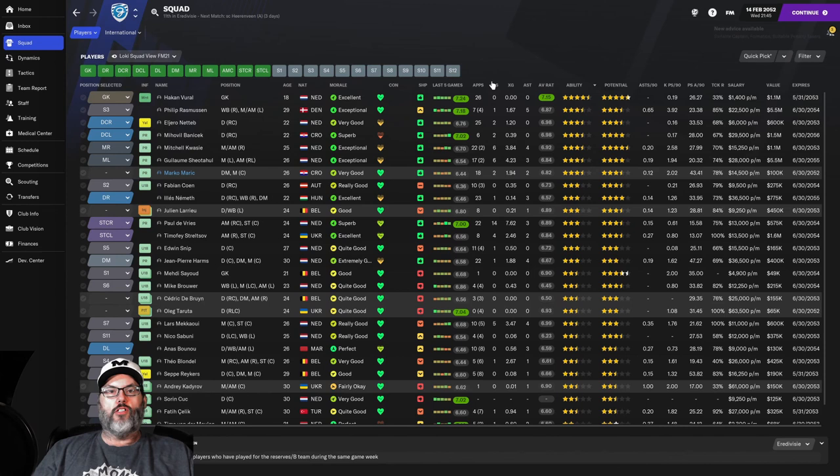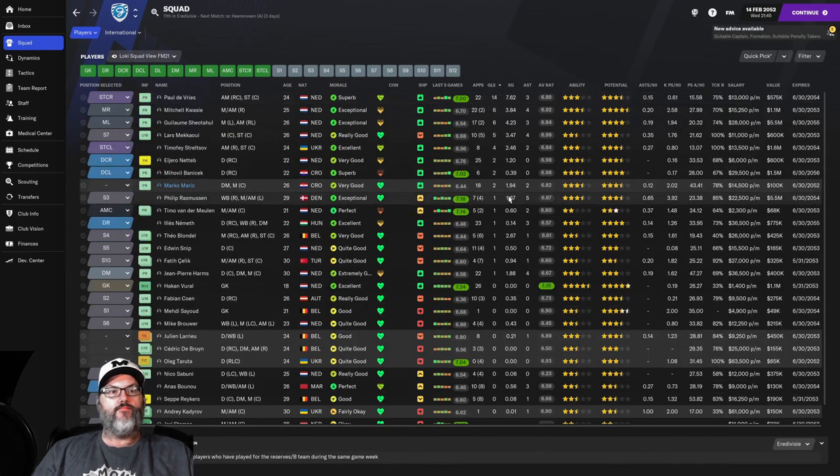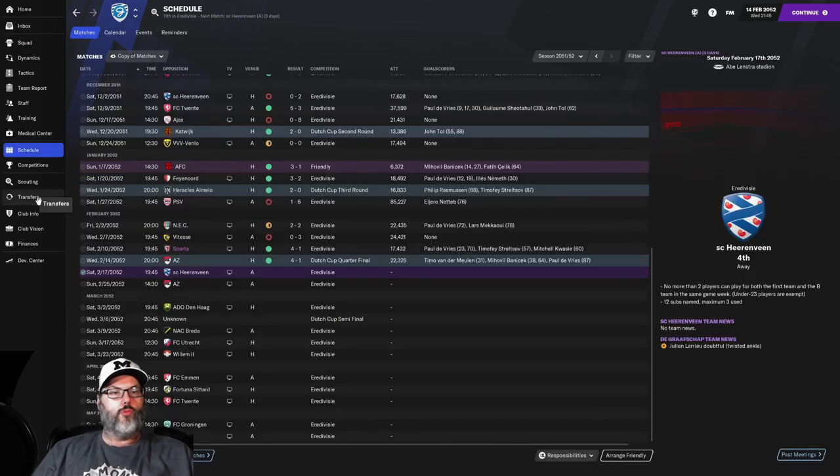Taking a quick look at the squad: DeVries is now sitting at 14 goals in 22 games with three assists. Quasi has six goals and four assists; Shed-a-hole six goals and three assists. Five goals for McAwe, and Stretzloff with four goals in eight matches and two assists.